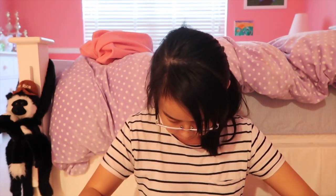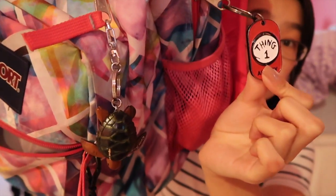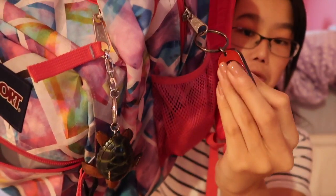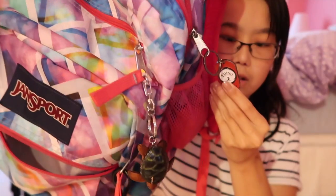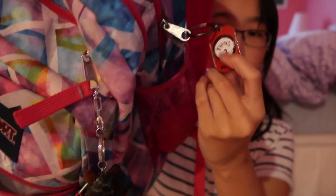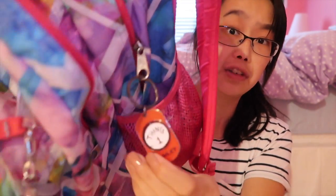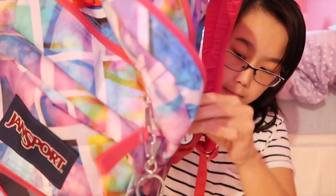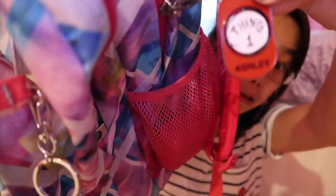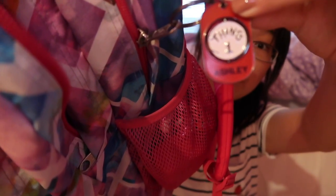The keychain on this backpack is a Thing One Thing Two reversible keychain from Universal Studios Orlando, specifically from Seuss Landing. It also has my name on it in the lower corner — you can kind of tell this is my name there.